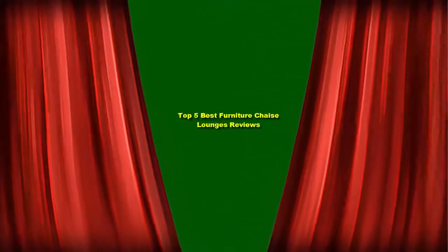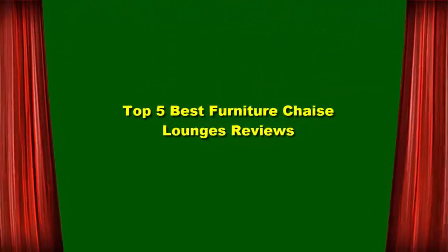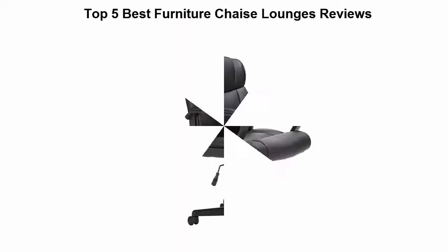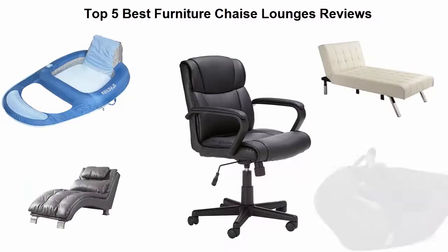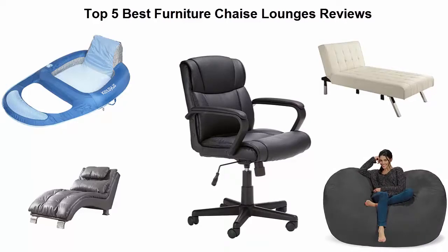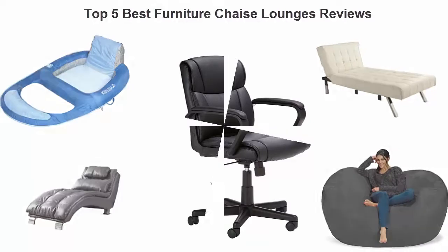Top 5 Best Furniture Chaise Lounges Reviews. Top 5.